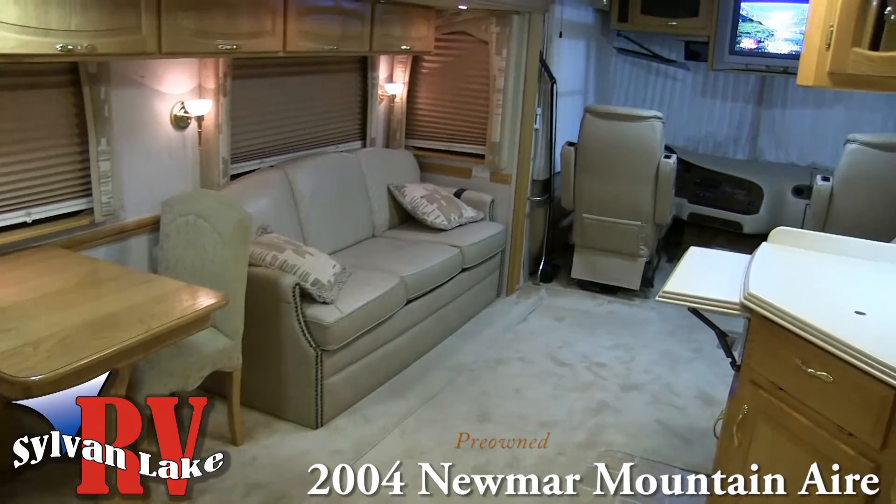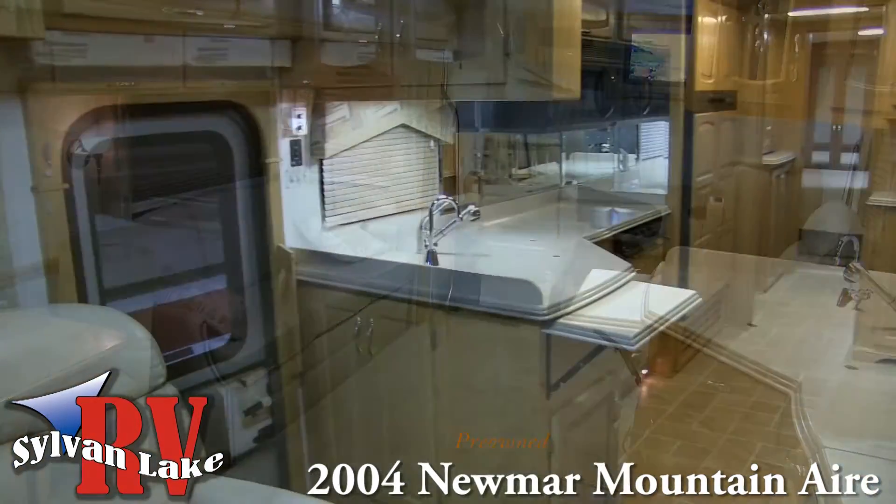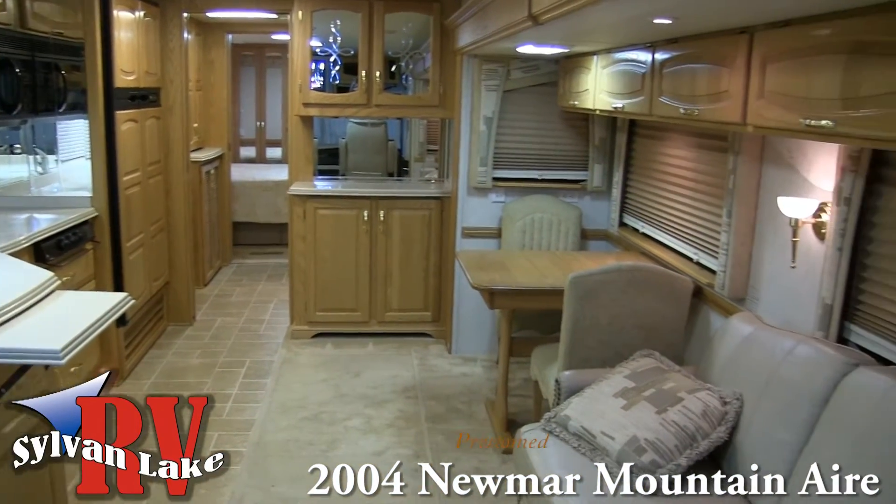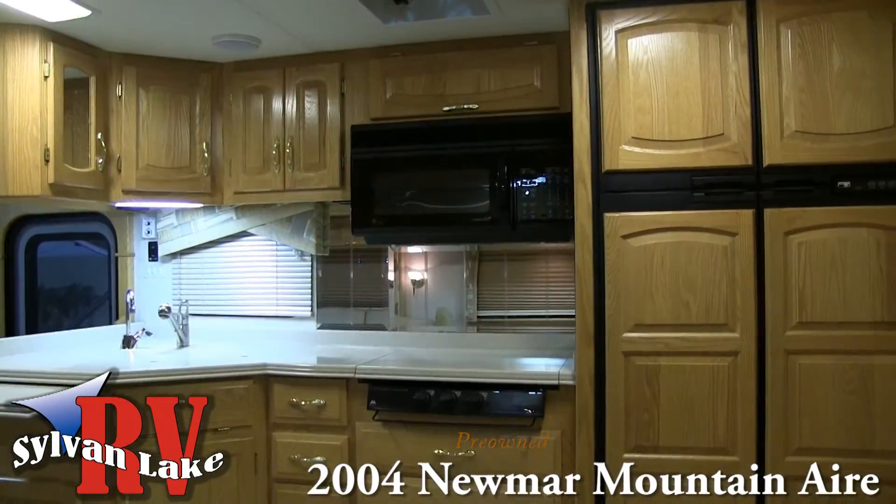And your living area gives you plenty of room to do just that. Live with plenty of floor space and kitchen storage — the convection microwave, Corian countertops, and three-burner cooktop make meal preparation a breeze.